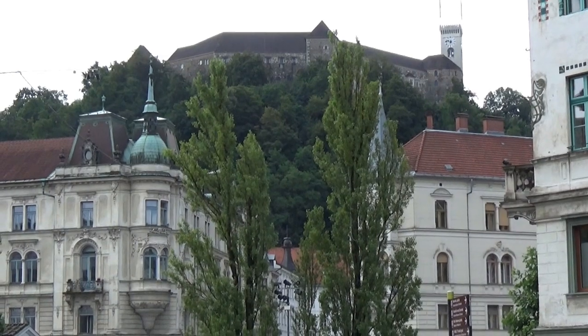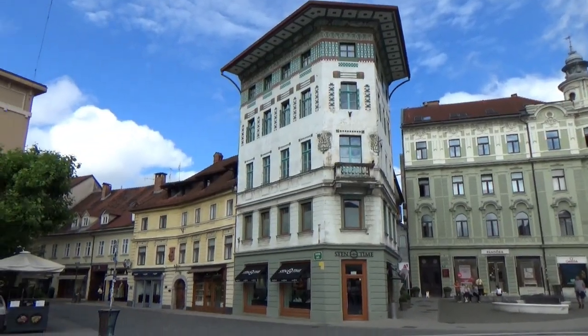All right, so there's where we're off to — some really cool buildings here.